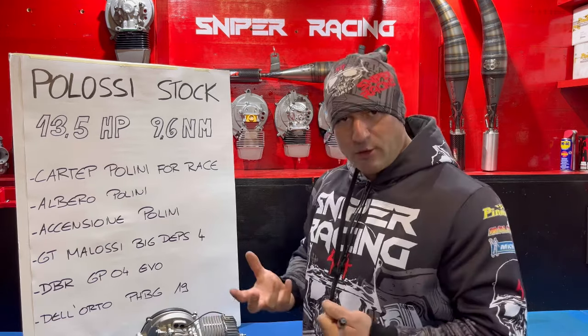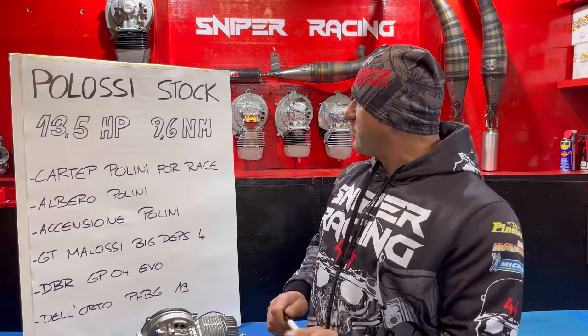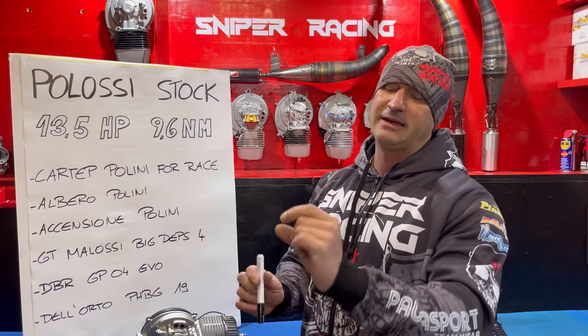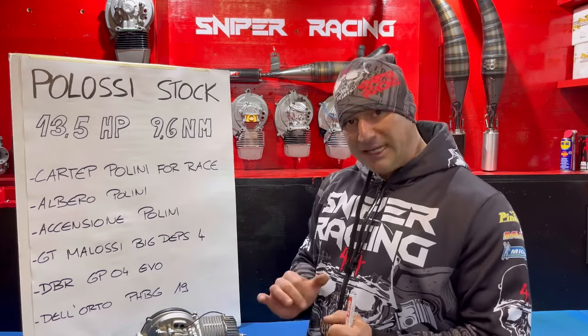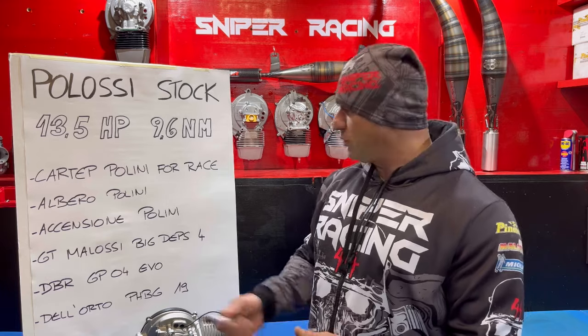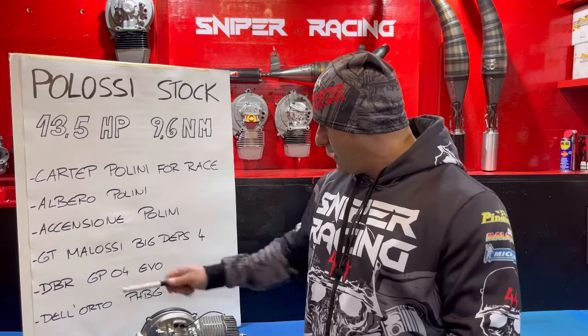Andiamo a vedere come è costituito il Polossi stock. Come detto: 13,5 cavalli e 9,6 newton metri, carter Polini For Race stock. Li comprate, non modificate niente. L'unico piccolo problema è per montare l'accensione. Montate l'albero Polini, che a mio avviso è meglio dell'albero Malossi perché sale da solo a ore 12. Montate una bella accensione Polini con il suo disco di bilanciatura, e un bel GT Malossi Big Debs 4 con una DBR GP04 o la Sniper X.